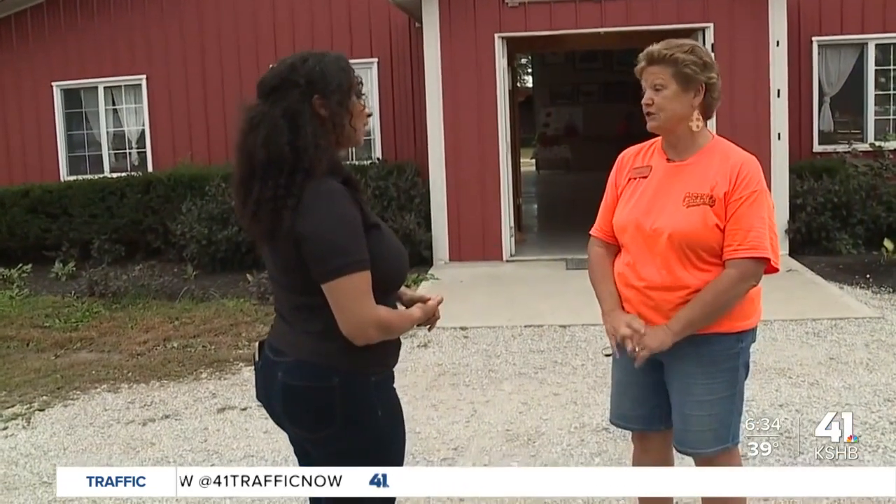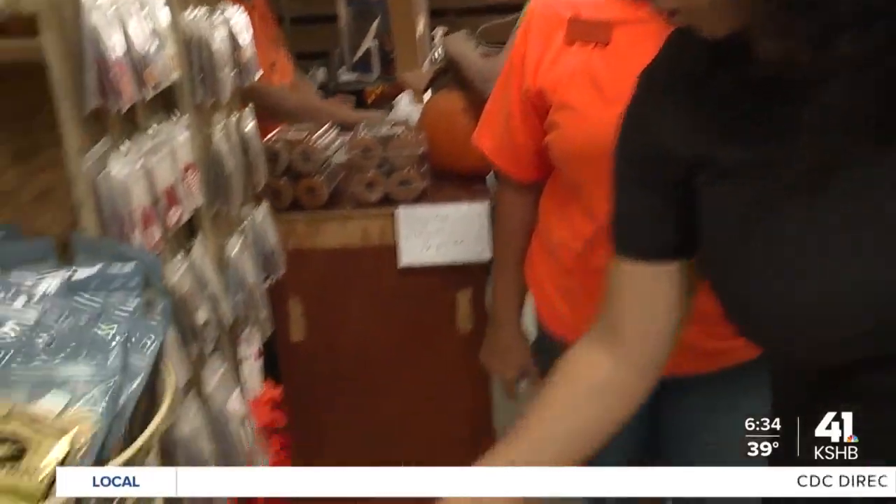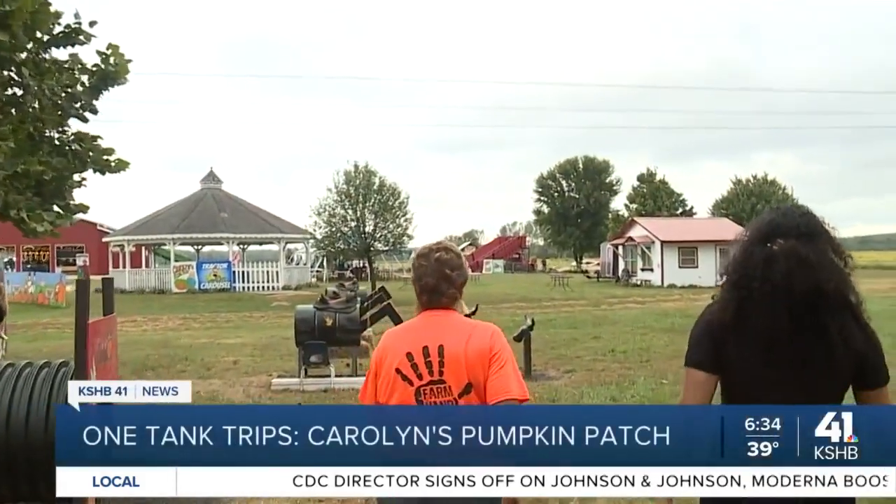We've been here for 30 years — this is actually our 30th anniversary this year. Carolyn started by selling produce at the Liberty Farmers Market. She then got into fall festivals and eventually started the Pumpkin Patch, which has grown into what you see today.